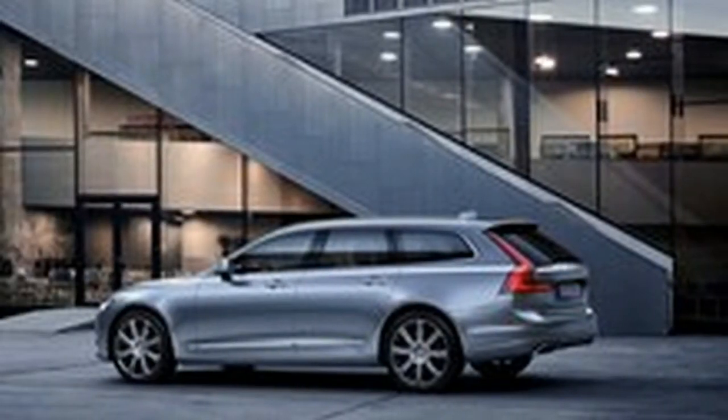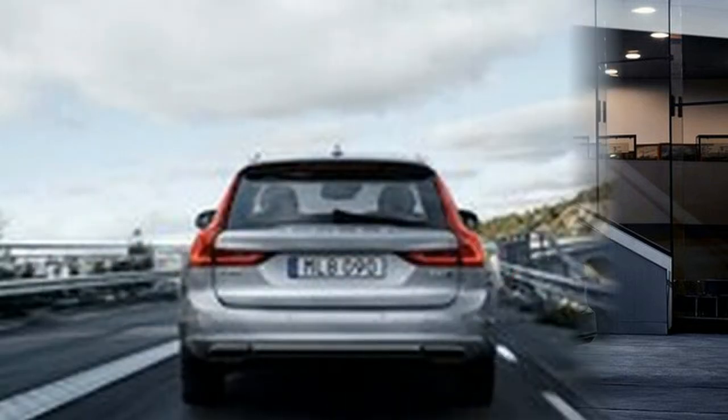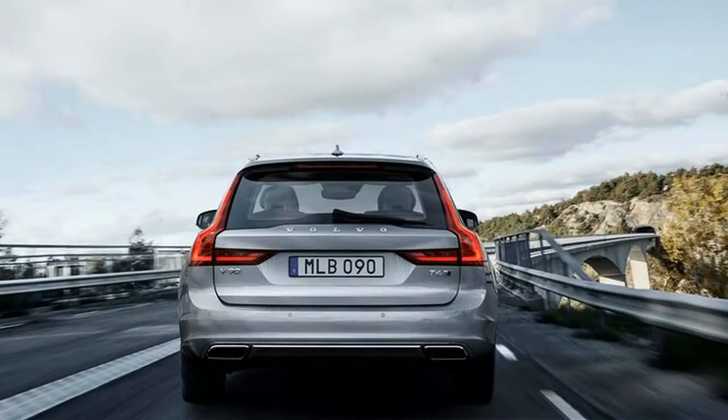The 2020 Volvo V90 Cross Country comes with 19-inch two-tone alloy wheels on the outside. Inside, it features black pecan interior trim and a heated steering wheel. The Cross Country rides on a touring suspension with a gentler tune.